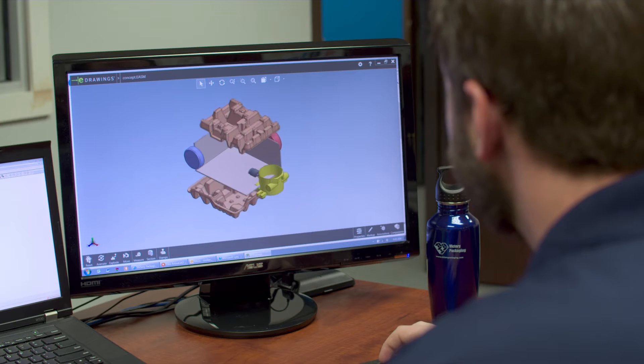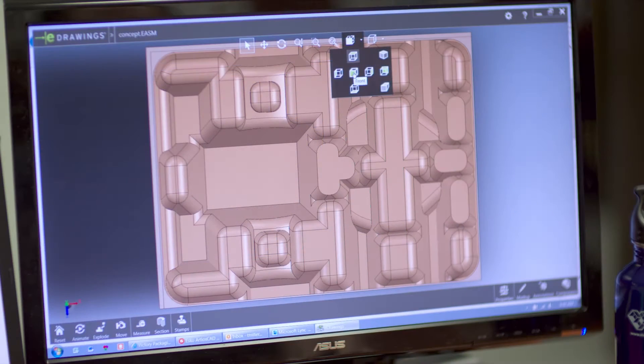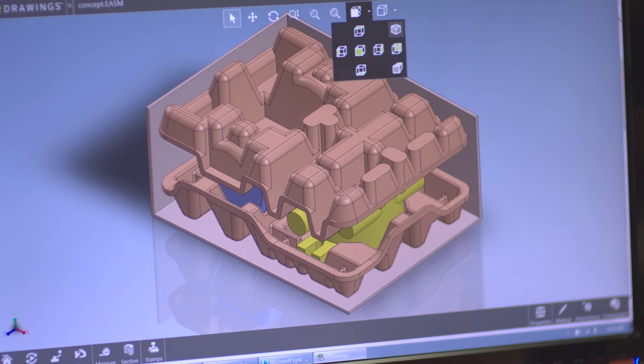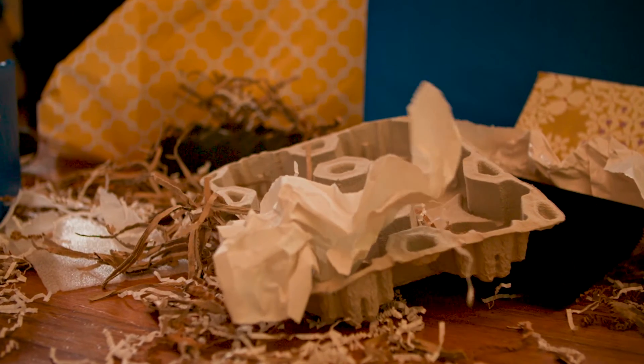Next, we apply innovative packaging design processes, from improving existing packaging to creating a packaging solution for a new product. Our engineers and designers deliver top-quality solutions, provide analysis, and maximize effectiveness while mitigating potential issues in your packaging strategy.